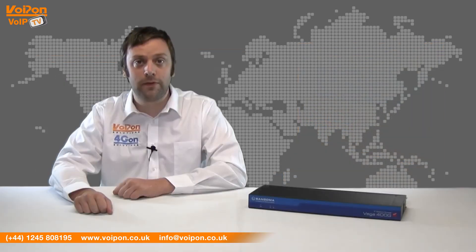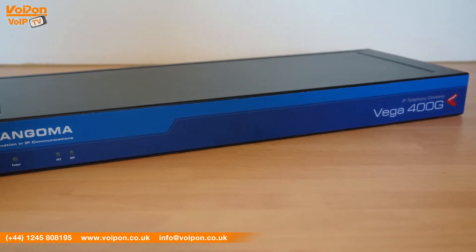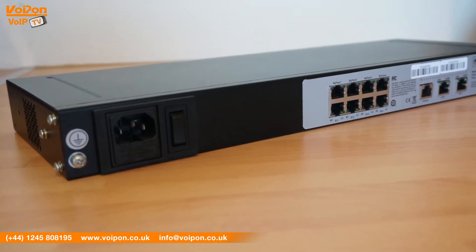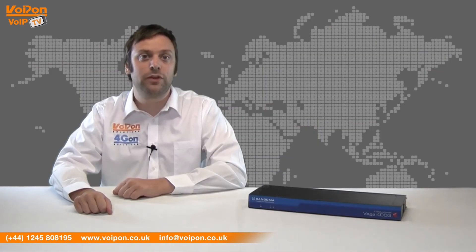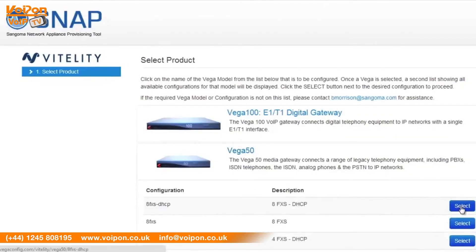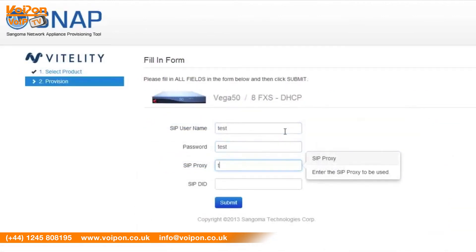The Sangoma Vega series has been a long-supported product that has in-country support, unlike some other gateways in its class. The Vega 400G is interoperable with a wide range of legacy and IP equipment and is easy to provision even with existing equipment. We use the Sangoma network appliance provisioning tool to achieve flexibility when it comes to call routing, and each E1 or T1 connector can be configured to connect to a network or terminal side.